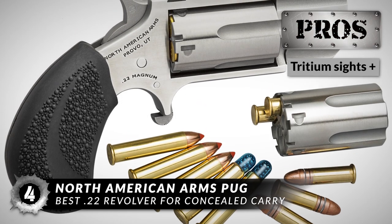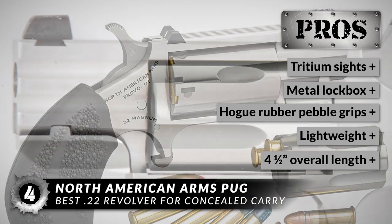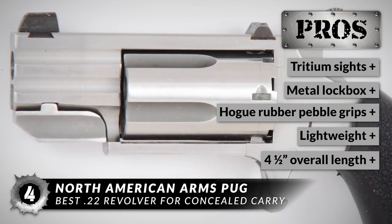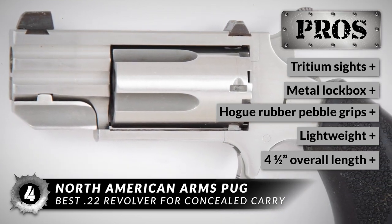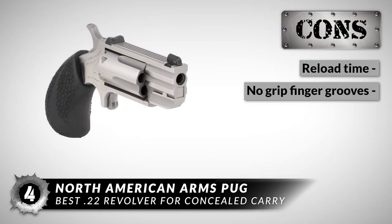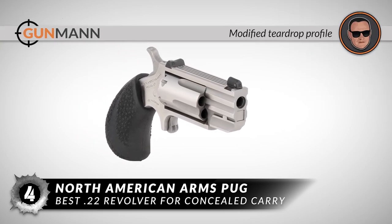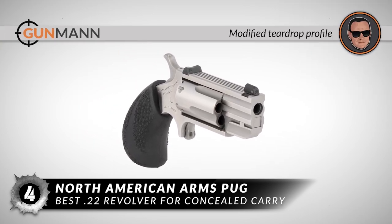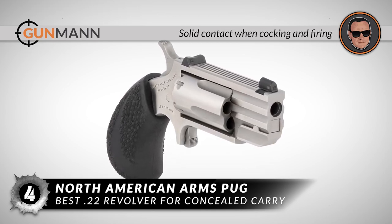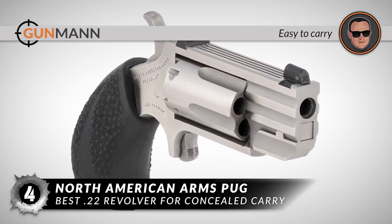You won't regret getting one because it features tritium sights, comes with a metal lockbox, has comfortable Hogue rubber pebble grips, is lightweight, and has an overall length of just four and a half inches. However, the reload is slower and can be intense, and there are no finger grooves at the grip. It has a modified teardrop profile that helps control muzzle rise, provides solid contact when cocking and firing in close survival scenarios, and users can carry it in a jacket or jean pocket without any inconveniences.